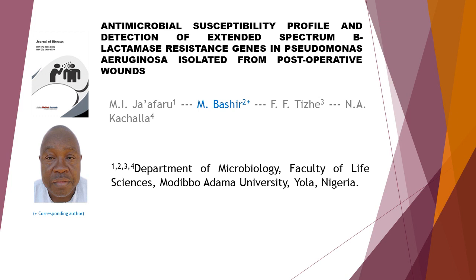Antimicrobial Susceptibility Profile and Detection of Extended Spectrum Beta-Lactamase Resistance Genes in Pseudomonas aeruginosa Isolated from Postoperative Wounds.